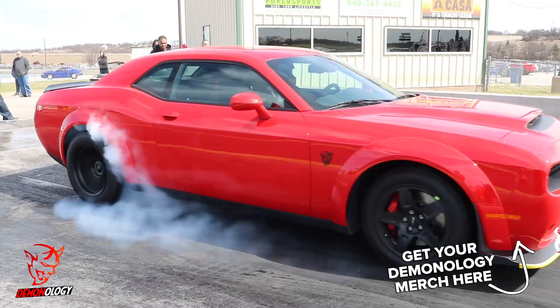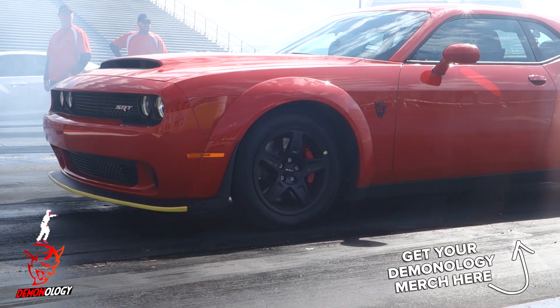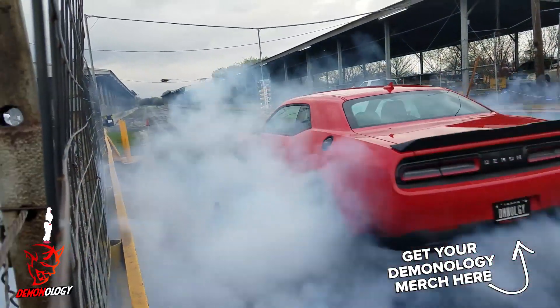Hey guys, don't forget to like, subscribe, and share. Also click the bell. Check out the videos up at the top, and if you get a chance, check out our merch store. Peace.